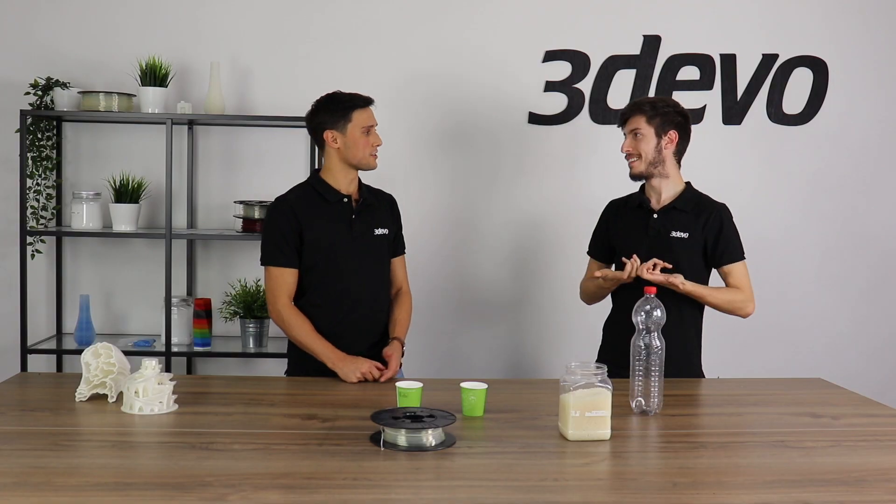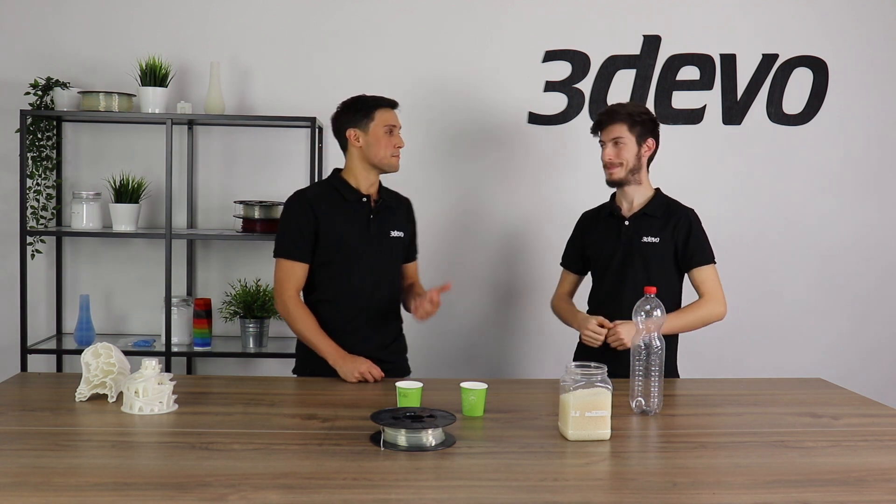Did you know that by recycling plastic we can save up to 80% of energy compared to making new plastic? Wow, that's really interesting. I actually learned something new today — thank you Louis.